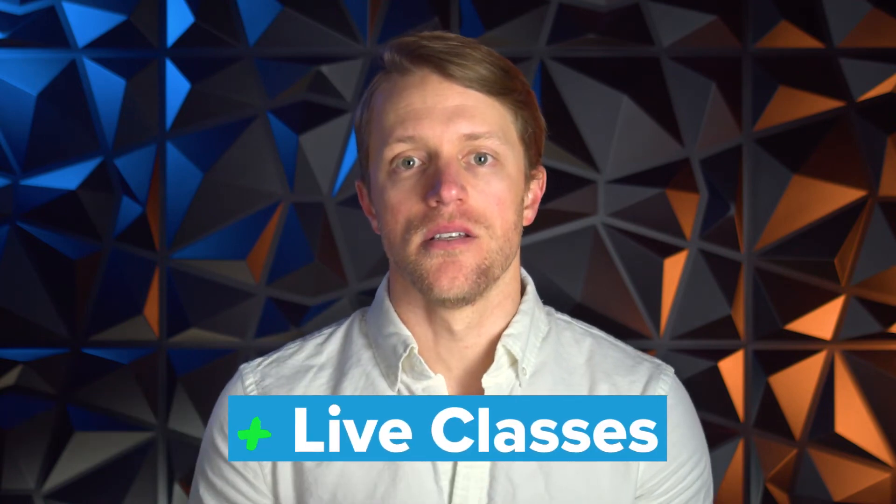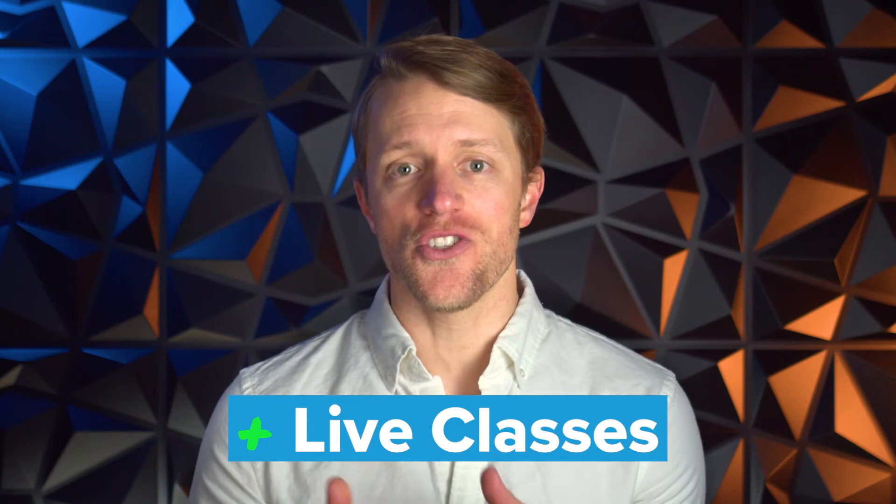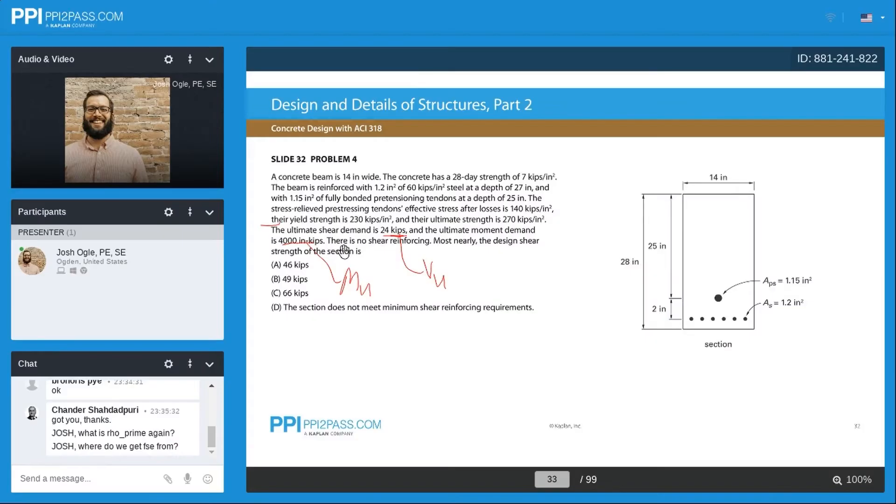Number four: the live classes. On the whole, I really like PPI's live classes. The instructors were efficient but thorough in their delivery and provided effective clarifications whenever students asked or when the concept called for it. PPI made really good use of class time with streamlined lessons and solid instructors. However, I did have a couple of minor grievances with the live classes, which leads into my cons.